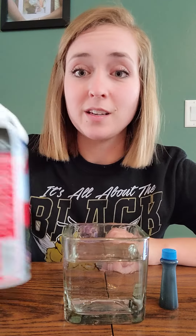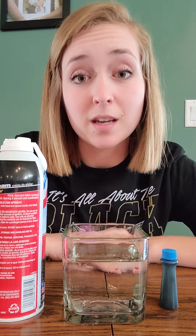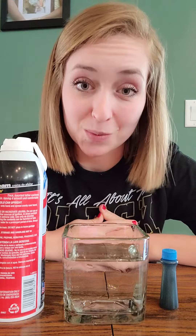To do this experiment today, I am going to use a container of water, some blue food coloring, and some shaving cream. You can ask your family and who you're living with at home if you can do it along with me. If not, you can just watch. It's really cool to watch.